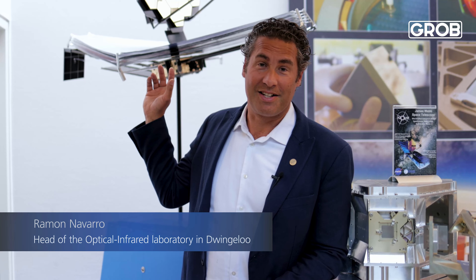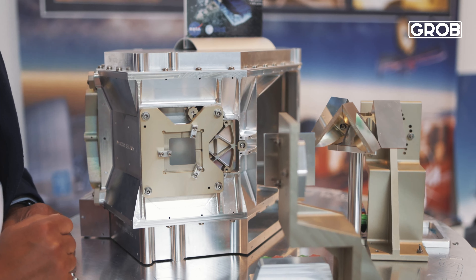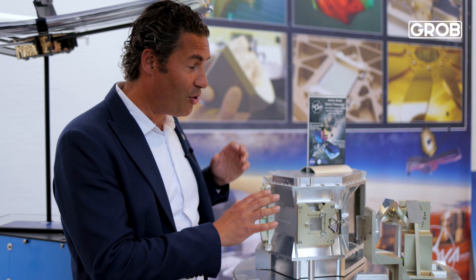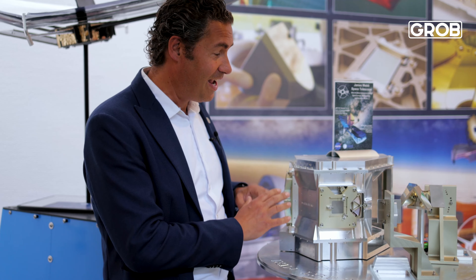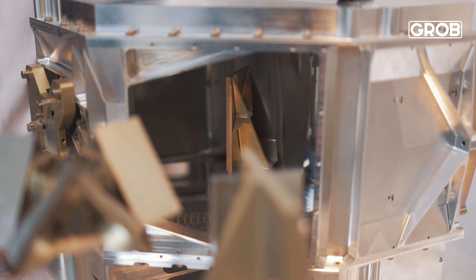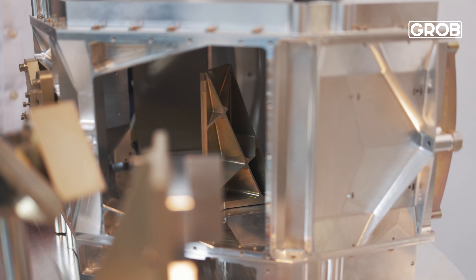We developed MIRI, the mid-infrared instrument for the James Webb Space Telescope, which is now flying in space observing the sky. It comes from a solid block of 200 kilograms of aluminum, and now only one and a half kilograms remains — all milled by CNC controlled equipment. Tolerances are in the single micrometer range, and the instrument contains 14 mirrors, 12 gratings, and many mechanical components to hold it all together, strong enough to survive launch.